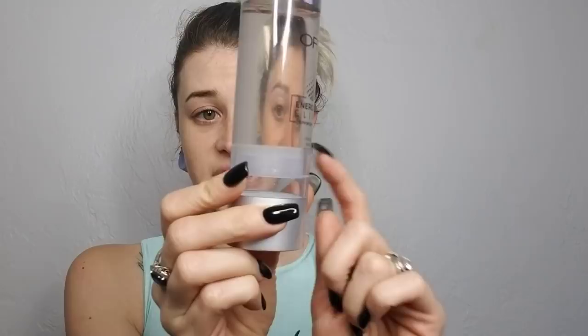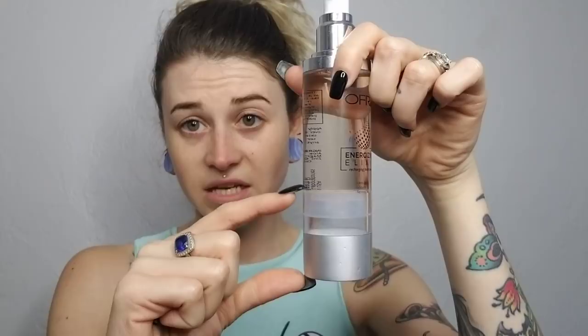Another thing I'm super into is my Ophir Cosmetics Energizing Elixir. It goes all the way to the bottom and it goes up as you use it — it is a toner. After I wash my face, I squirt this on a little cotton pad and tone my face. It's amazing — it keeps my skin moisturized because most toners have a really high alcohol content and make my skin really dry, but this doesn't do that. It really helps get everything out of my pores, and it makes everything look smooth and nice.